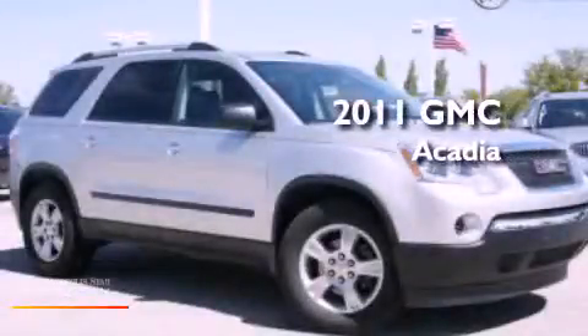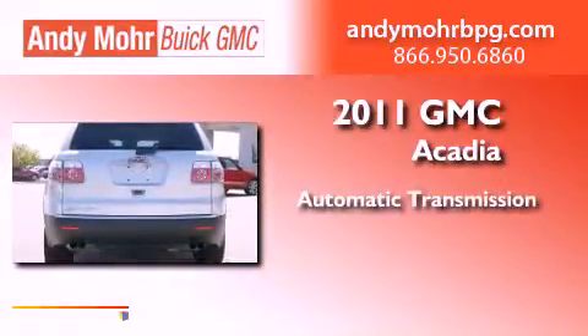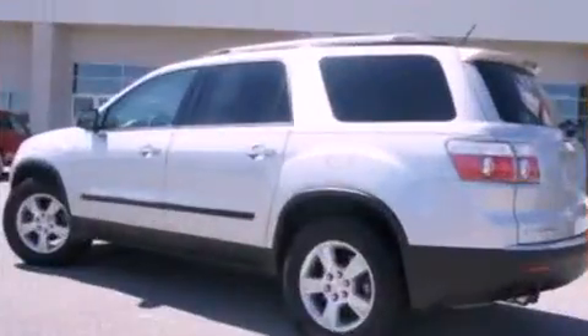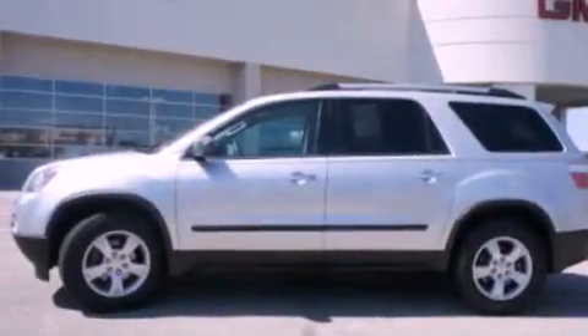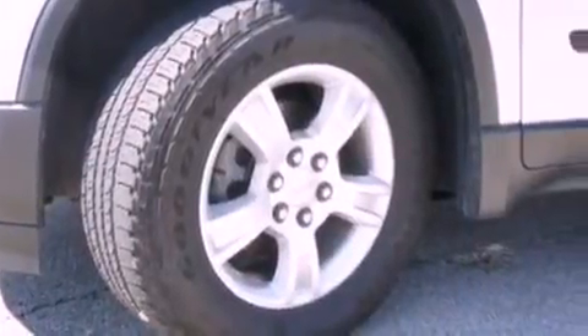This is a 2011 GMC Acadia. This crossover has an automatic transmission and a 3.6 liter V6. Its top features include a multi-link rear suspension, a sunroof, XM satellite radio, aluminum wheels, roof rails, and a tire pressure monitoring system.